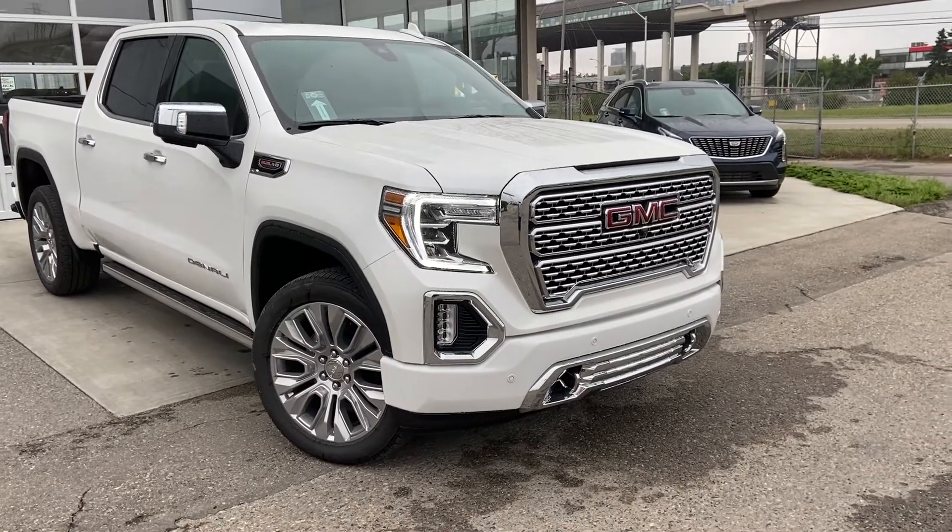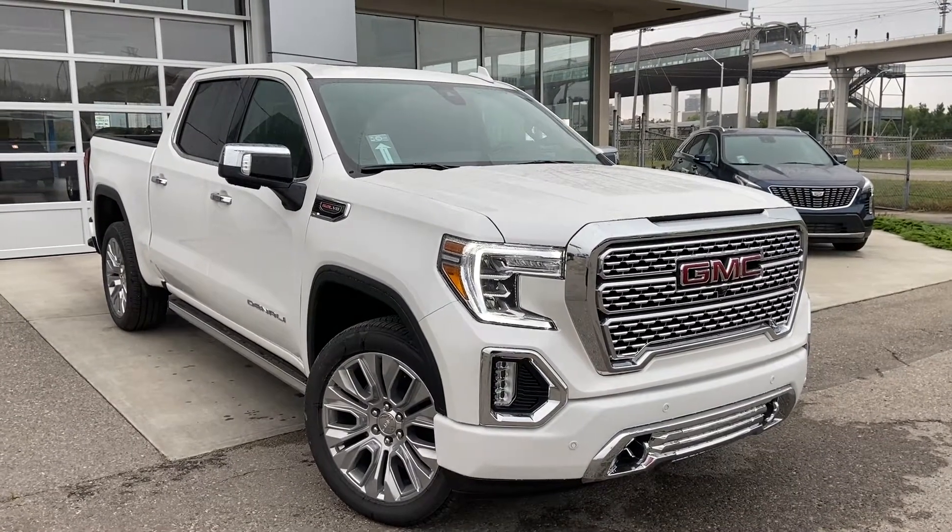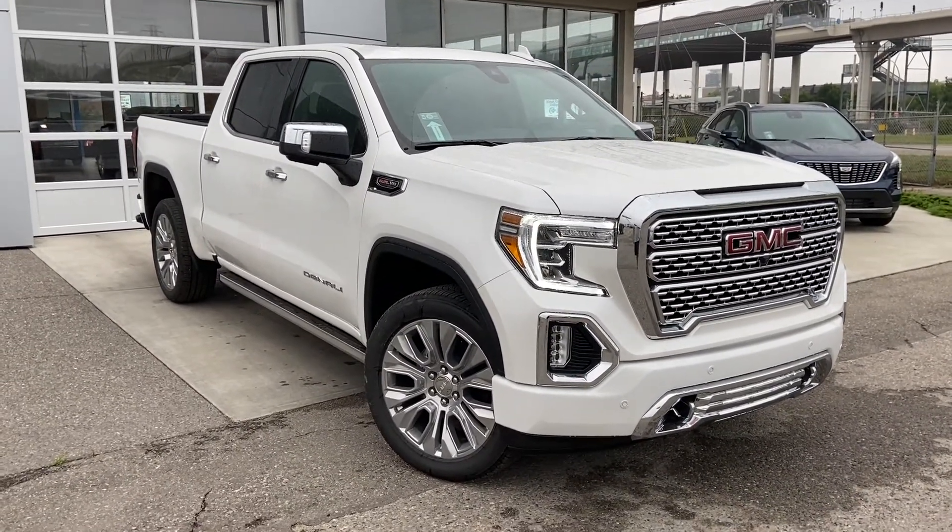Welcome to the brand new 2021 GMC Sierra 1500 Denali. The Denali is powered by a 6.2 liter V8 engine mated to a 10-speed automatic transmission.